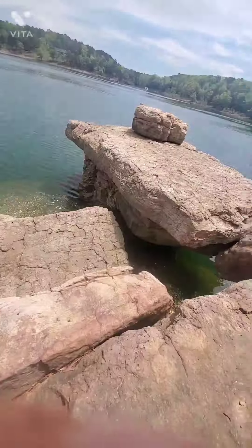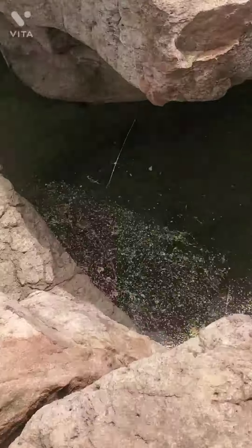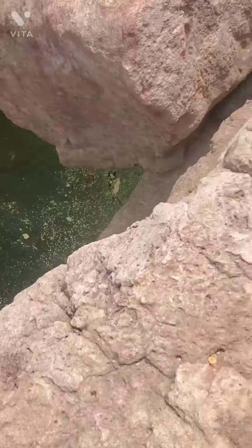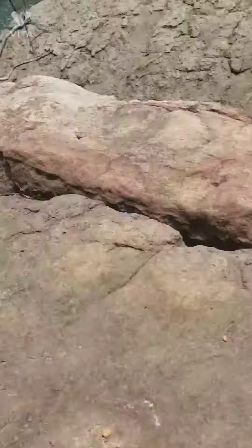You see that right there? That little thing right there — that used to be a seat that we would sit on. We would dangle our legs into the water, then we would climb across and get into here. Those are ledges where we used to sit.